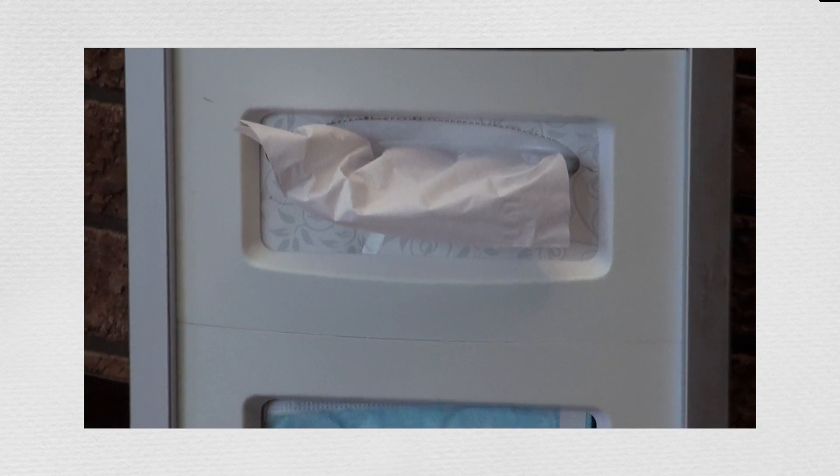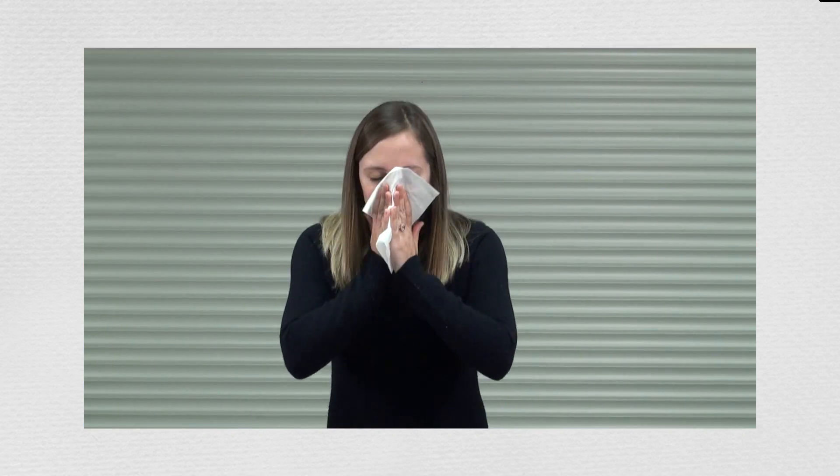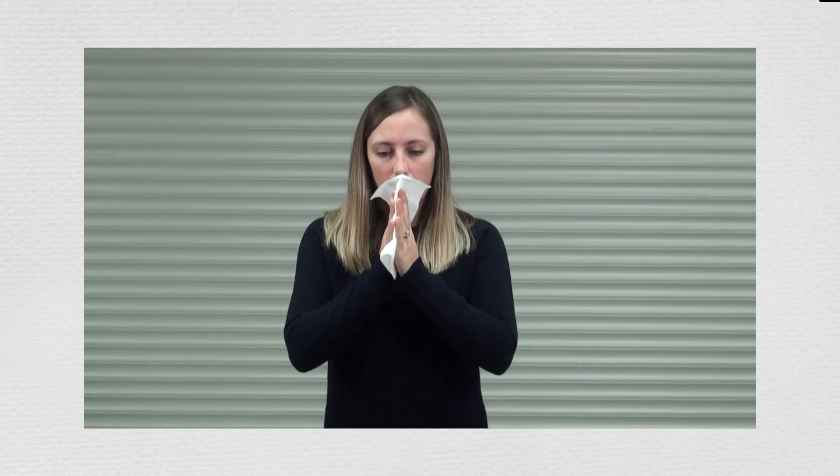The best way to catch and dispose of germ-filled droplets is with a tissue. Sneeze or cough into the tissue, blow, hold and wipe, and toss it into the trash.